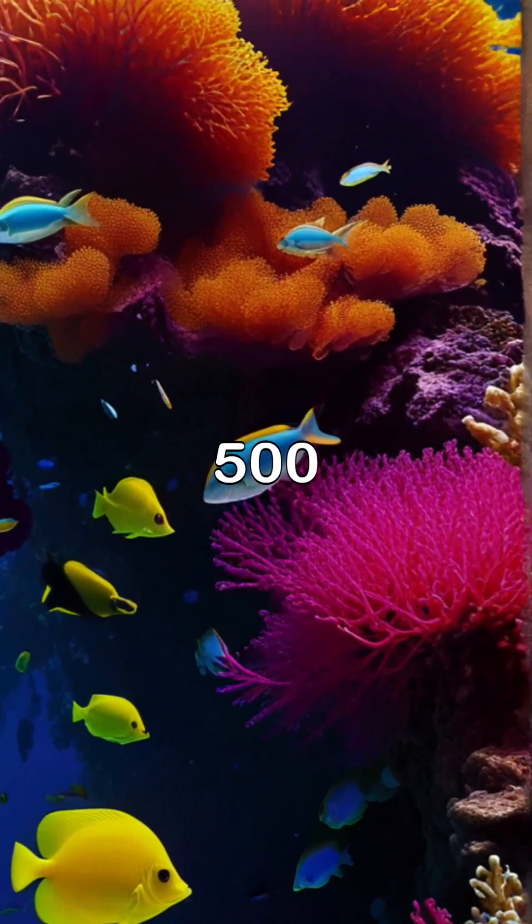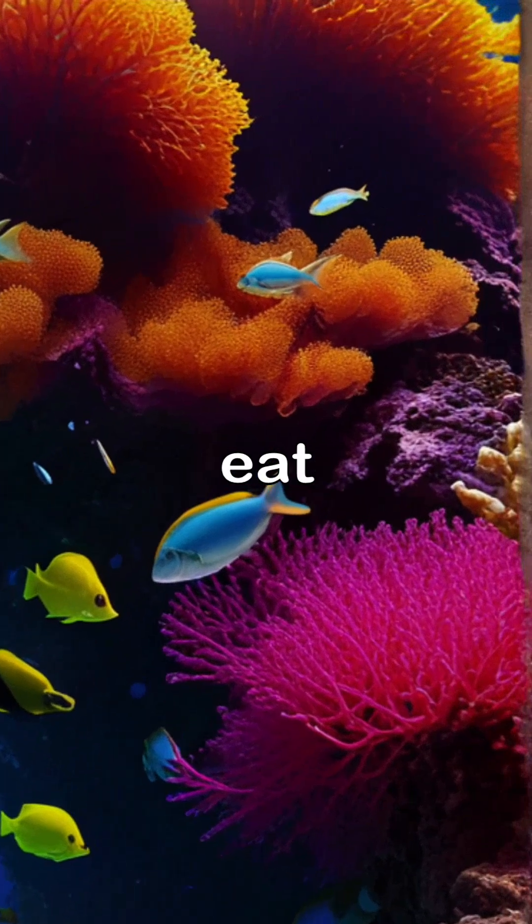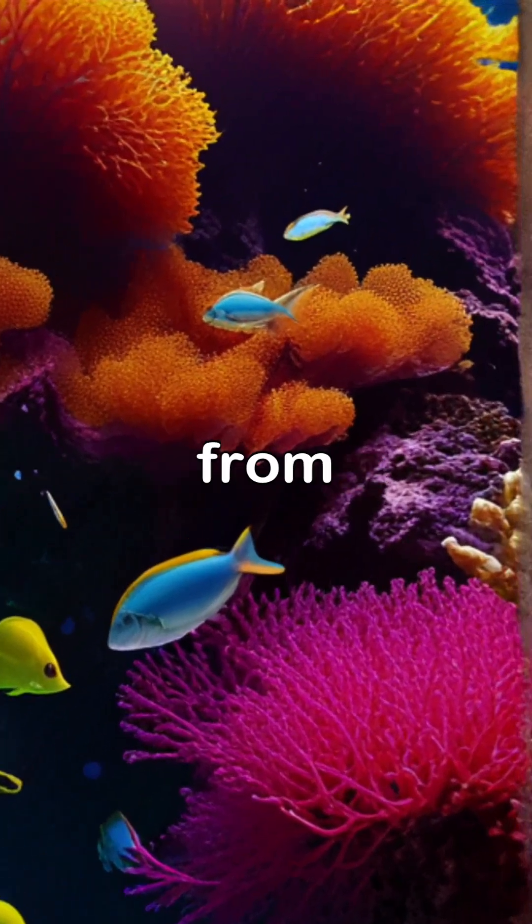At 2,500 feet depth, the eyes look up to spot prey, rotate forward to eat, and a clear shield protects them from stings.